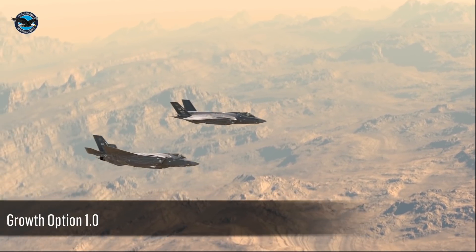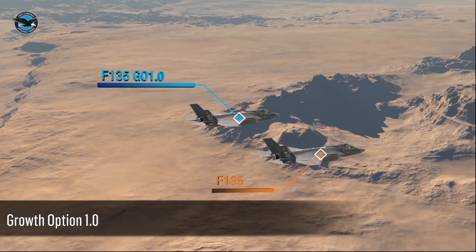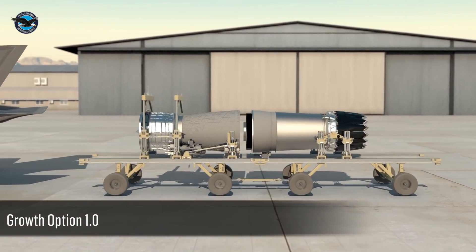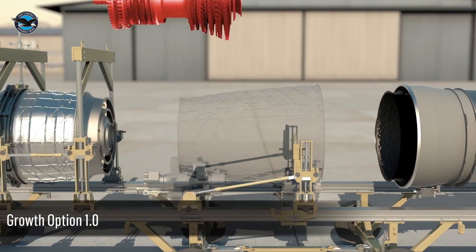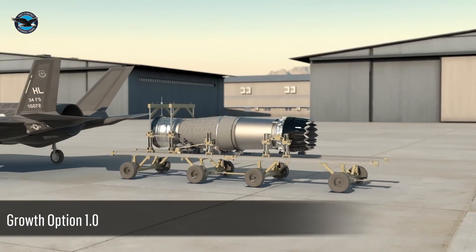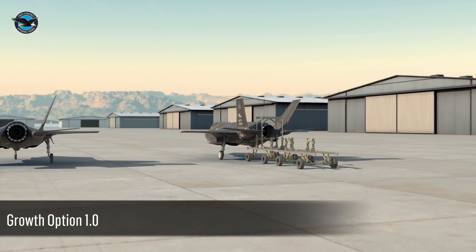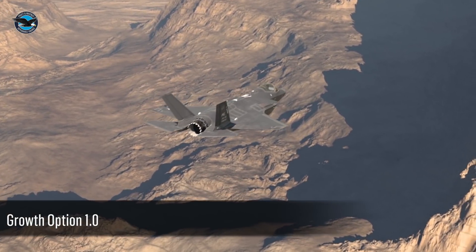The configuration is called Growth Option 1.0, a variant-common upgrade package for the F-135 engine that limits hardware changes to just the power module, which consists of the compressor, combustor, and turbine. With only the power module affected, Growth Option 1.0 can be seamlessly integrated into the global fleet of F-35s, either retrofitted during routine overhauls or cut into production at no impact to the delivery schedule.